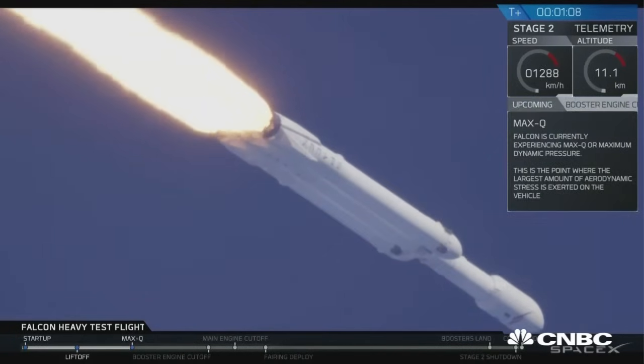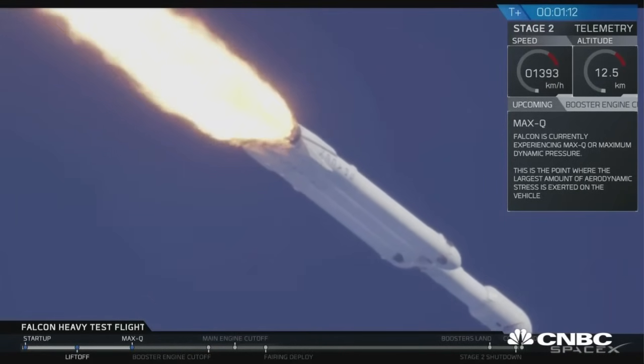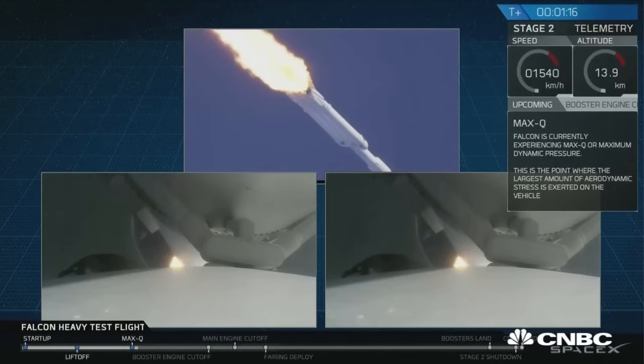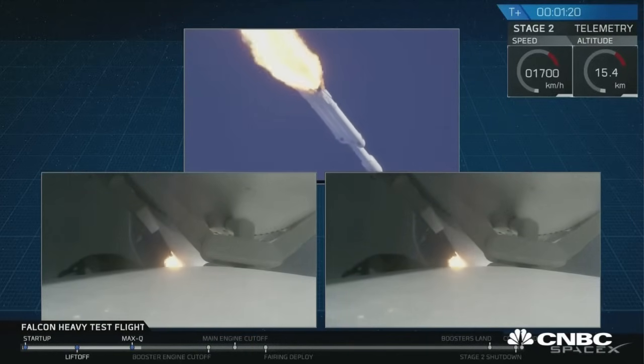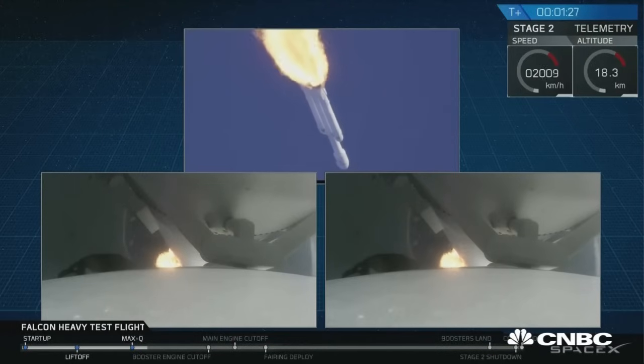Vehicle is supersonic. Side boosters are now throttling back up to full power. Vehicle has reached maximum dynamic pressure — we're past Max-Q, the period of maximum loads on the vehicle.